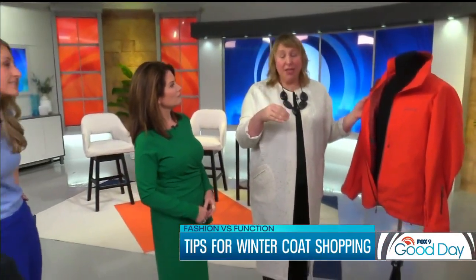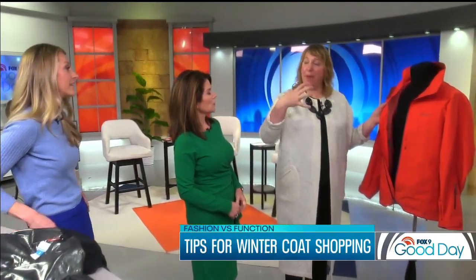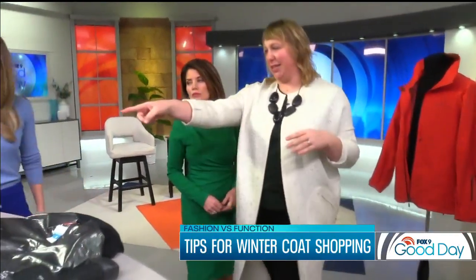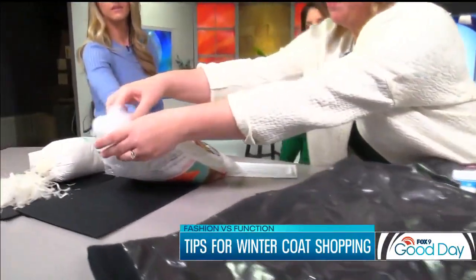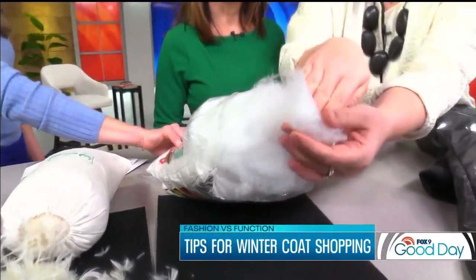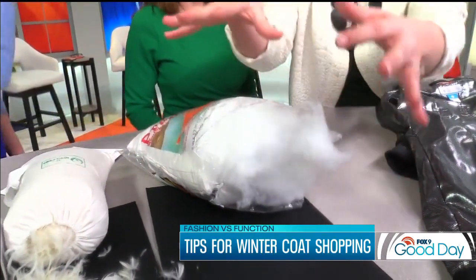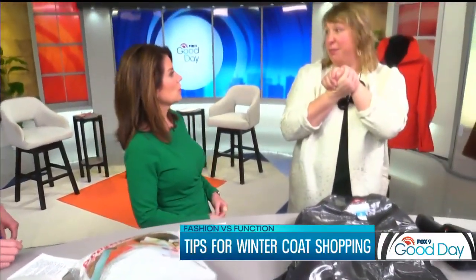Sometimes you also equate puffiness with warmth, and that's not necessarily the case. Because if the polyester is allowed to come open, you can see the space through it — which means the air is getting through it. So really a more compact fill is better.